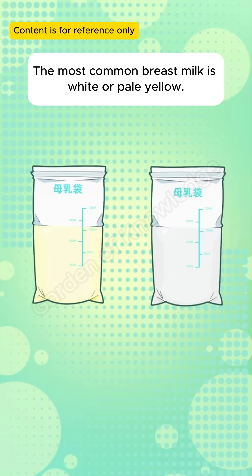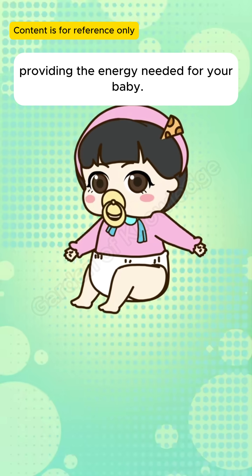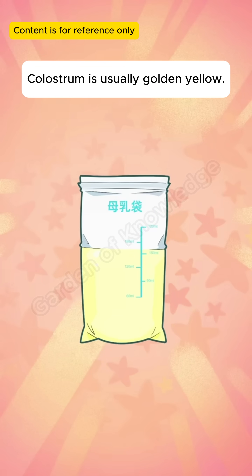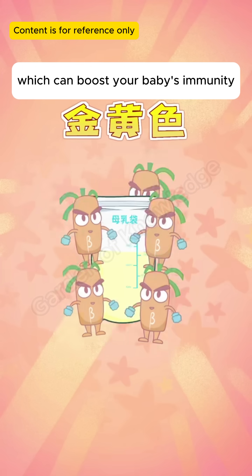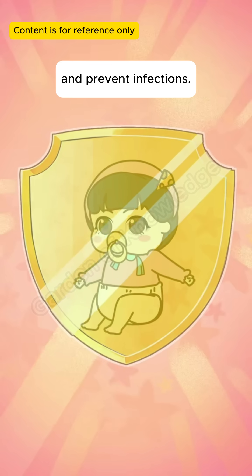The most common breast milk is white or pale yellow. It's rich in fat and sugar, providing the energy needed for your baby. Colostrum is usually golden yellow. It has a high content of beta-carotene, which can boost your baby's immunity and prevent infections.